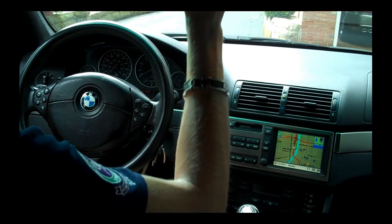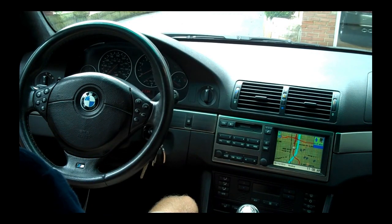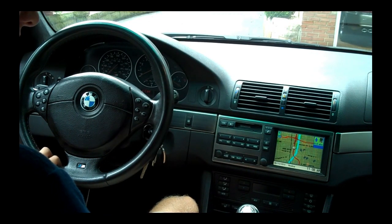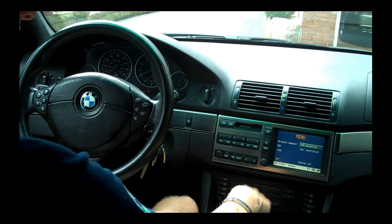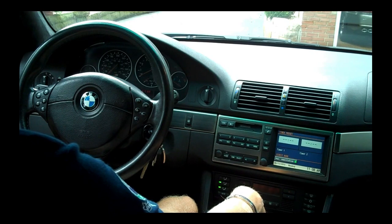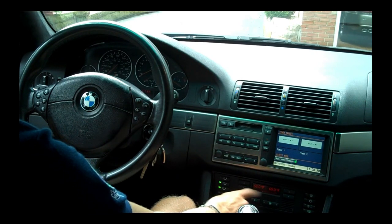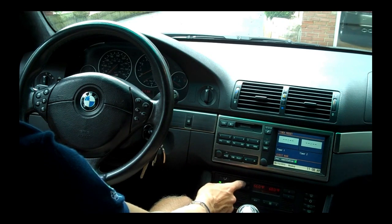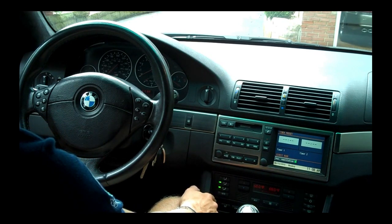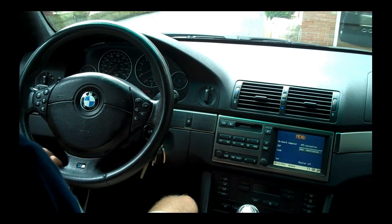It'll talk to me and tell me what to do. It's got cell phone integration, which I haven't really played with yet, but it's nice. You can turn on your vents from here. Air conditioning is found down here — you can select your temperature on both sides, airflow settings, and fan speed. That's a pretty nice interior.